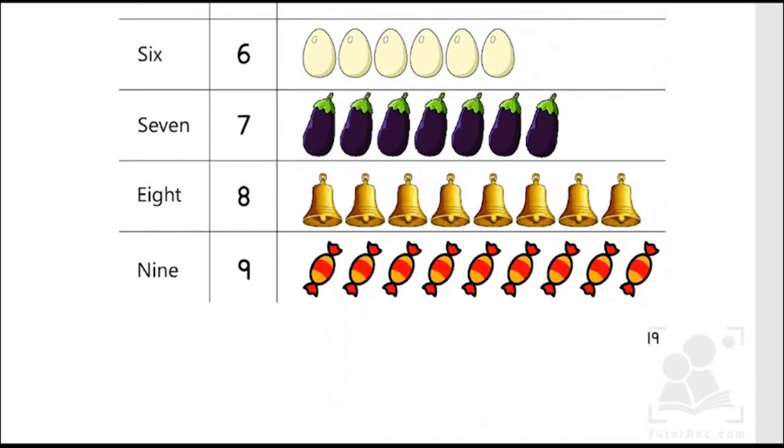One, two, three, four, five, six, seven. Seven eggplants. S-E-V-E-N, 7.